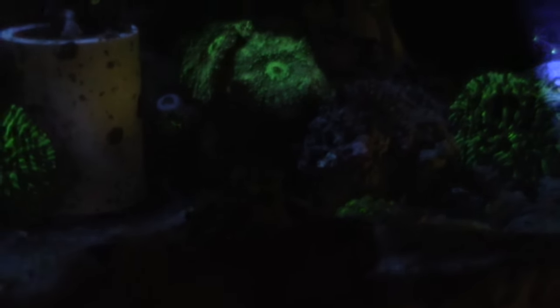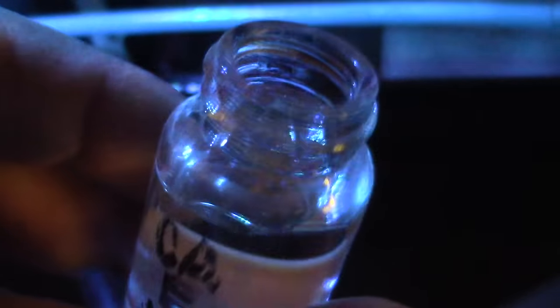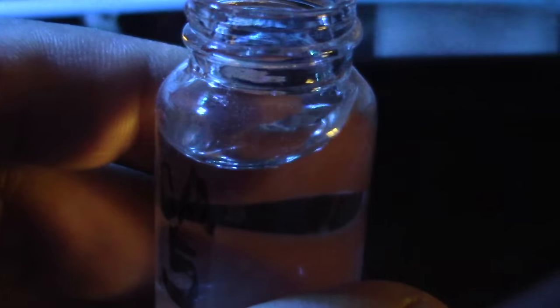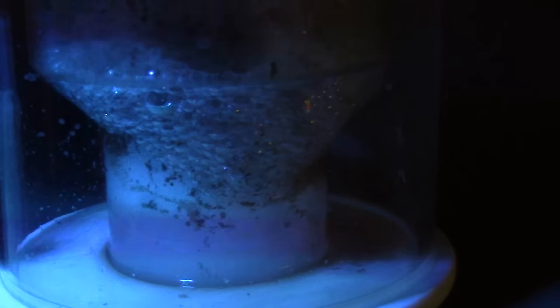Another thing I'm going to start doing with this tank: I took out the big rock that looked like a skull because I wanted more flow and it was taking up space for frags. I'm going to start carbon dosing this tank — 20 cc of white distilled vinegar. It's going to help clean up algae, and I hate bio pellets.